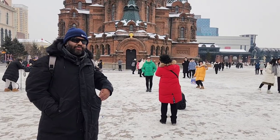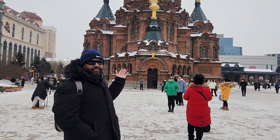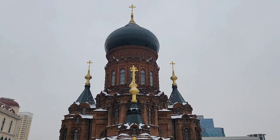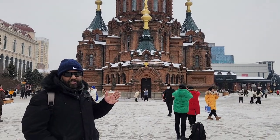So we just came to our first destination in our itinerary for today — Saint Sophia's Cathedral in Harbin Central. This is an orthodox church built by the Russian people who used to live in Harbin many years ago. Now it's a tourist attraction and it's quite famous around the world as well.